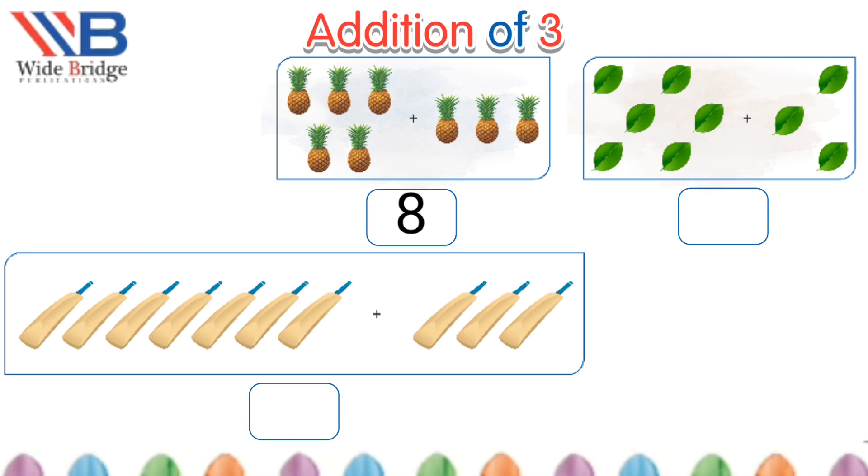Six leaves plus three more is equals to nine leaves. Seven bats plus three more is equals to ten bats. Well done students!